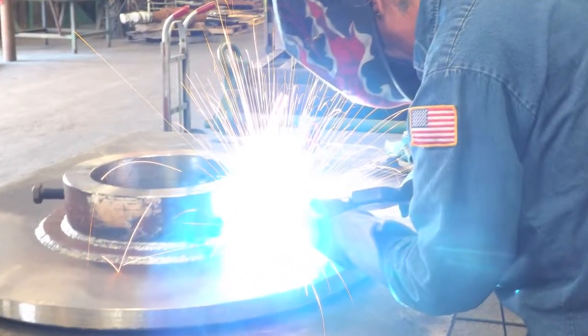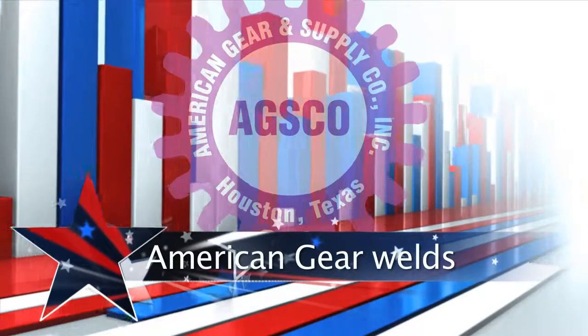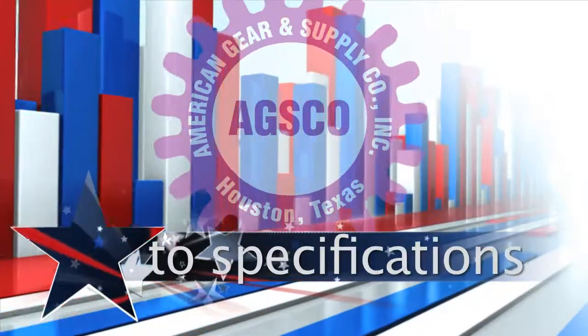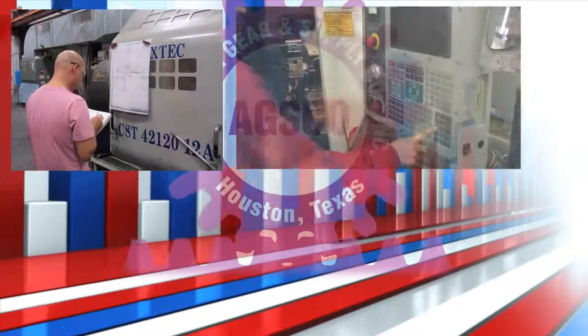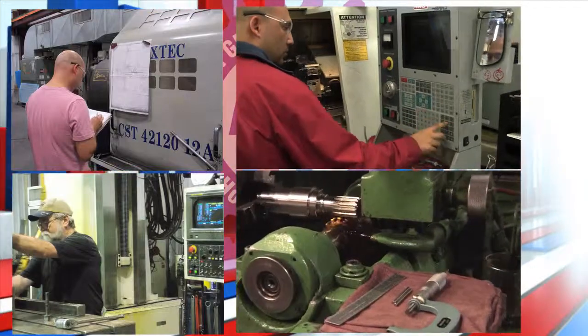Our fabrication capabilities include hub, spoke, and ring fabrication. American Gear welds aluminum, steel, and brass to our customer specifications. We also layout, fit, fabricate, and produce brackets and miscellaneous parts to your specifications.